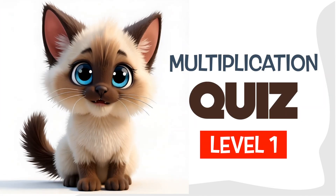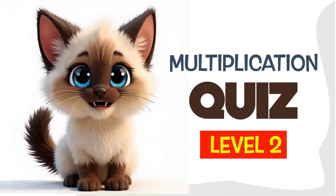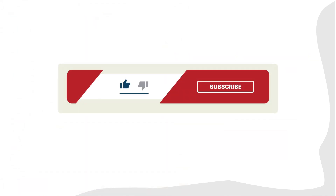Wow! You did it! Don't forget to move on to level two. See you next time! If you thought this video was helpful, please leave a like. For more videos like this, please subscribe.